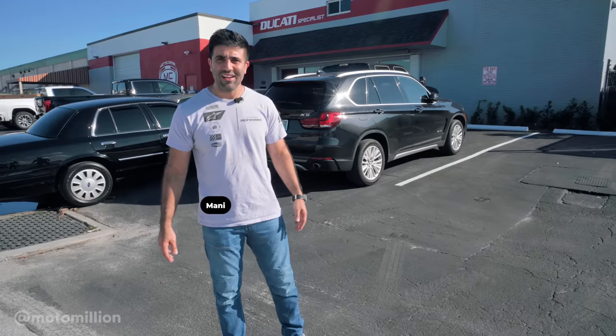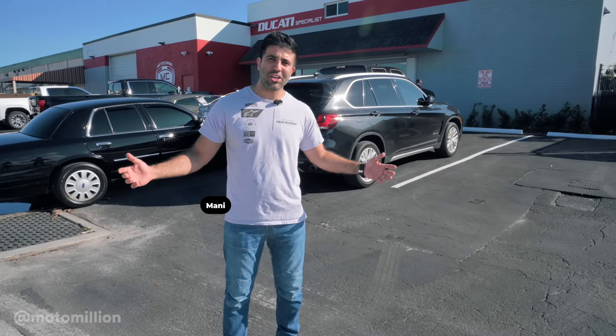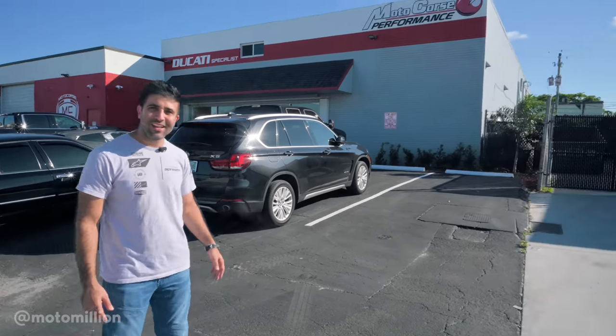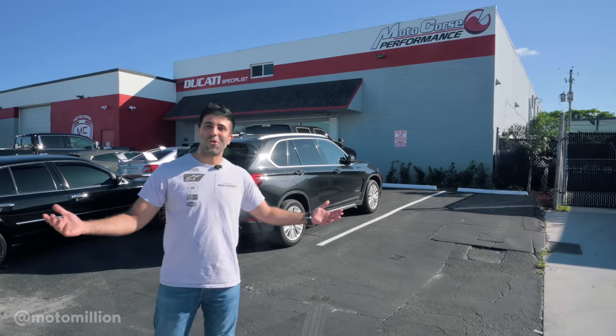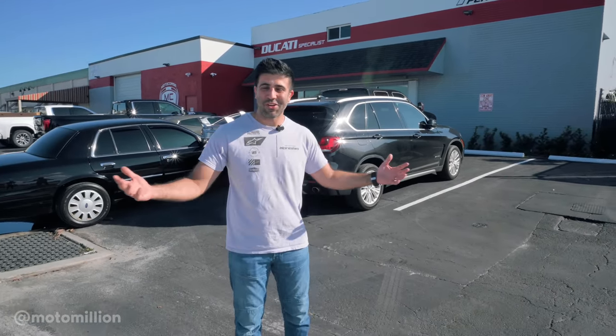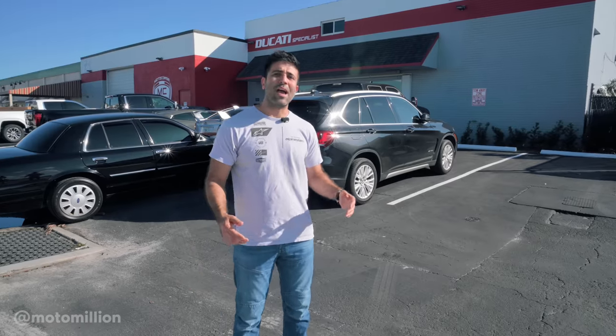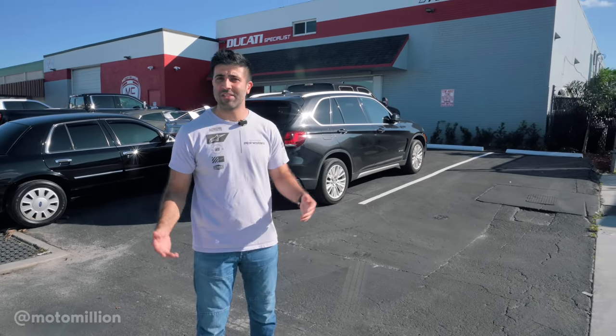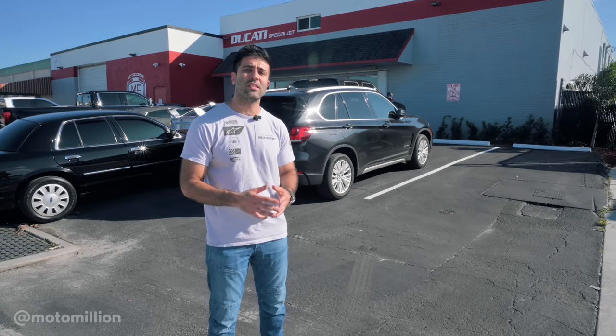What's up everyone, Manny from Motor Million here. As you can tell, we have a little change in scenery. We're here at Motocourse in Fort Lauderdale — they'd pronounce it Motocourse in Italian, but we're in the US so we'll call it Motocourse. It's owned by my good buddy Chris. Beyond our business relationship, he's a good friend of mine and we try to use his services as much as possible.